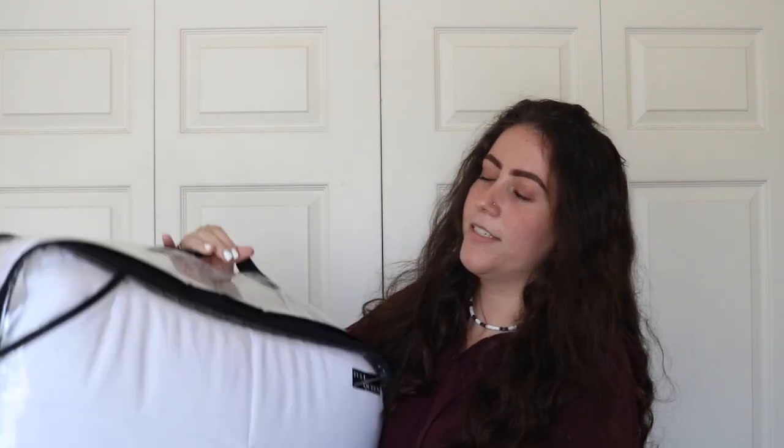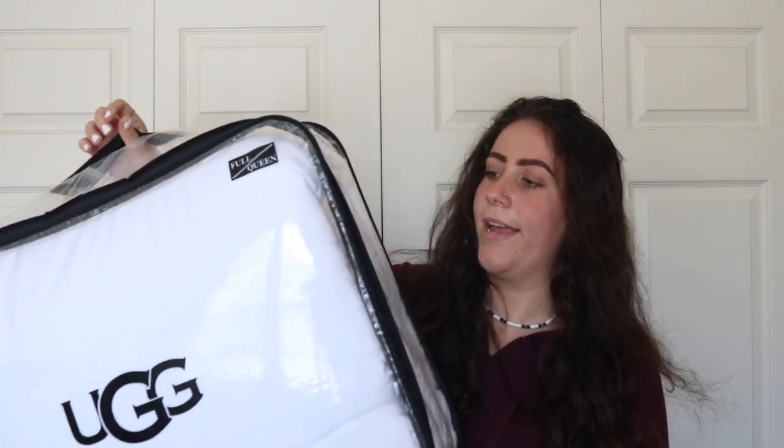I have storage bins full of stuff so I'm just going to pull things out. For my comforter, I got this Ugg one from Bed Bath and Beyond — I didn't buy it because it was Ugg, I just bought it because it is incredibly soft. It's a simple white square design, but I got some pillows to make it look good.